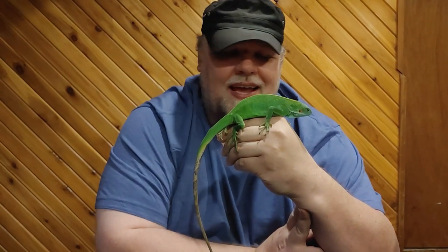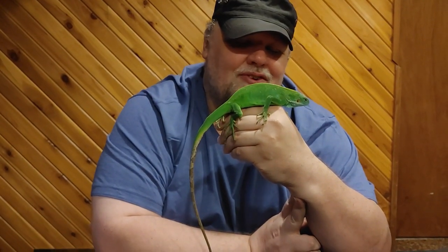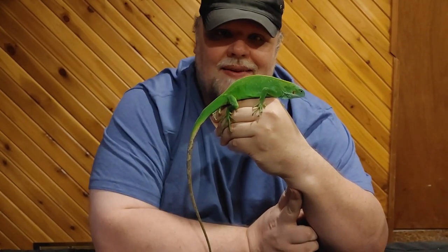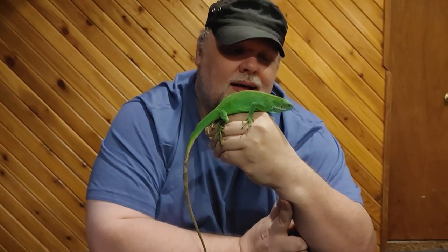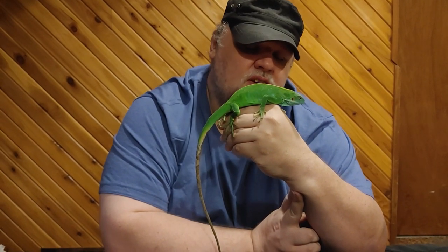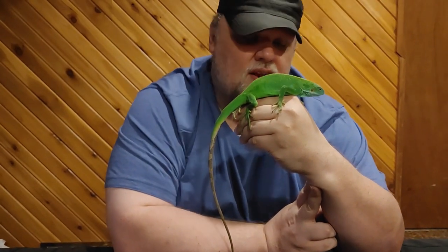They are illegal in the United States. I see friends in the industry with all these cool animals like the rock iguanas and different snakes that we can't have here, but this one I actually get to have. They are also available in Europe — very commonly kept in the UK and parts of Europe. A lot of the time that's where the bloodlines come from. She was captive bred here in Canada, in Ontario.